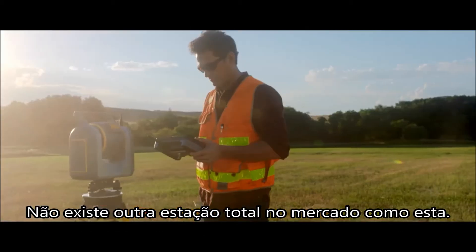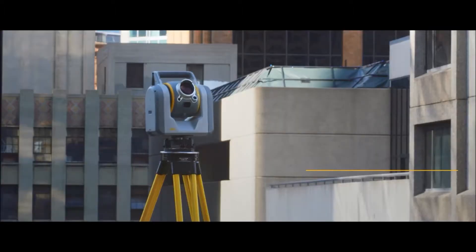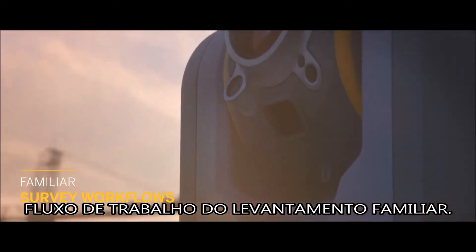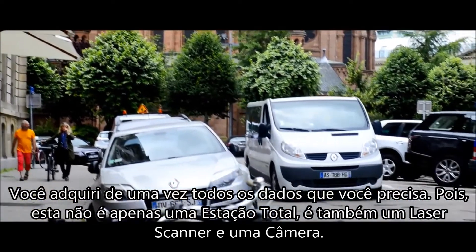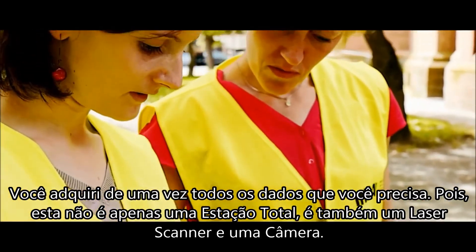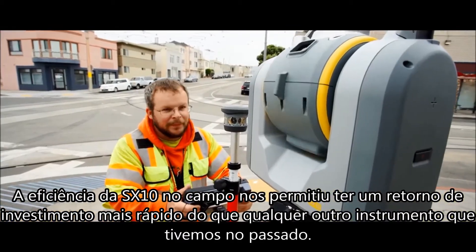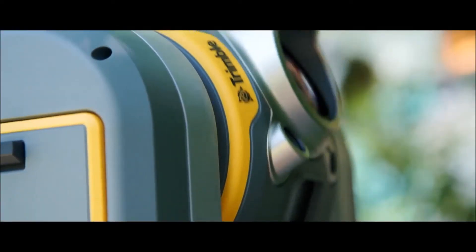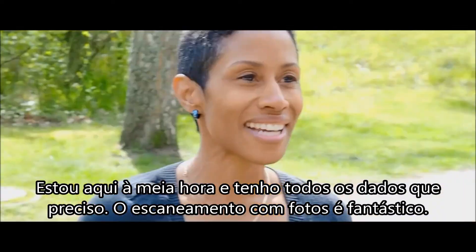There's not another total station on the market that is like this. You gather all the data you need at once, because this is not only a total station — this is a laser scanner and a camera. The SX-10's efficiencies in the field allow us to have a quicker ROI than any two instruments we've looked at in the past. I've been here for half an hour and I have everything that I need: scanning data, photos — it was fantastic.